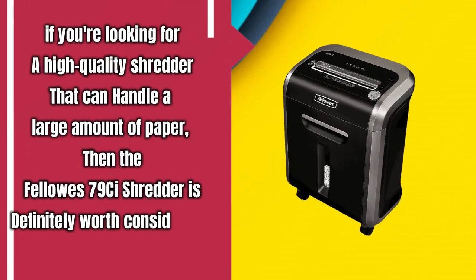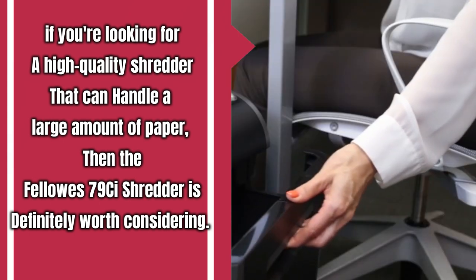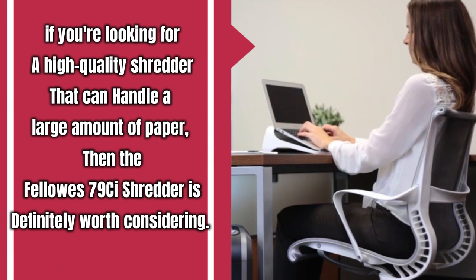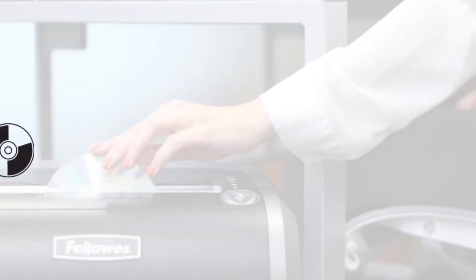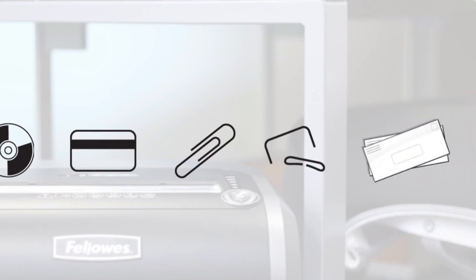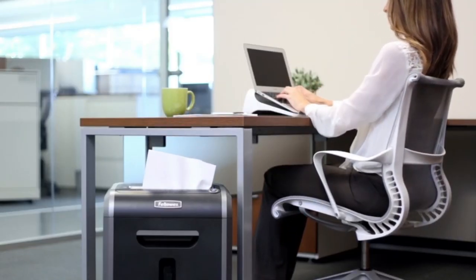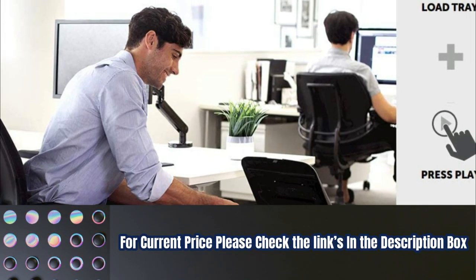If you are looking for a high-quality shredder that can handle a large amount of paper, then the Fellow S79CI shredder is definitely worth considering. With its 100% jam-proof technology, safety lock, and stylish design, it's a top-notch shredder that will provide you with the performance and security you need. For the current price, please check the links in the description box.